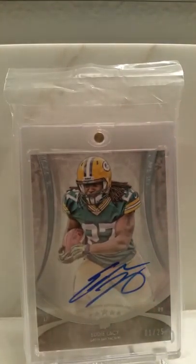Here's another nice Eddie Lacey — this is a one of 25 rainbow, Topps Five Star, on-card auto Eddie Lacey.